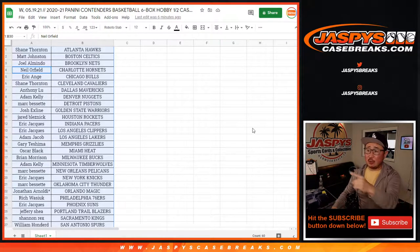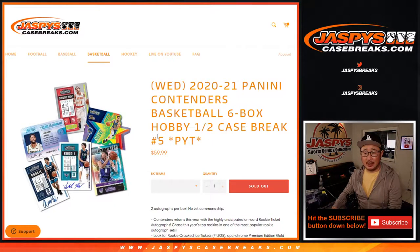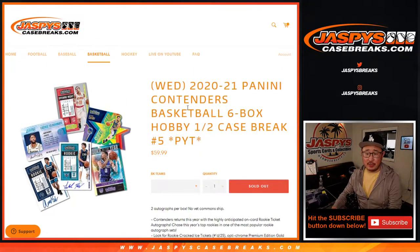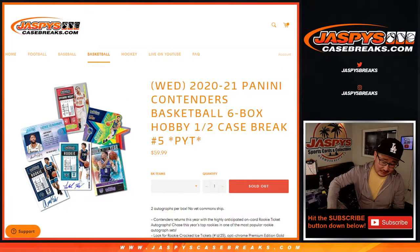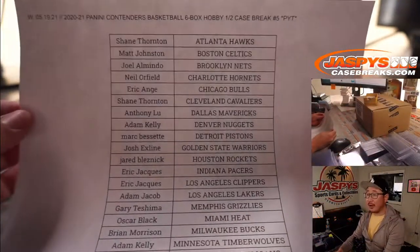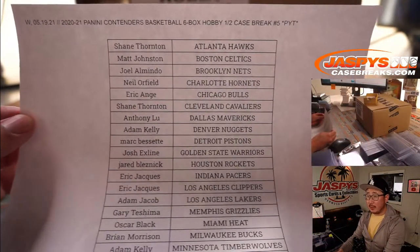Hi everyone, Joe for JaspysCaseBreaks.com coming at you with 2020-2021 Panini Contenders Basketball 6-box pick your team number 5. So half case break from a fresh case. Here's the final printout right here — pick your team number 5.